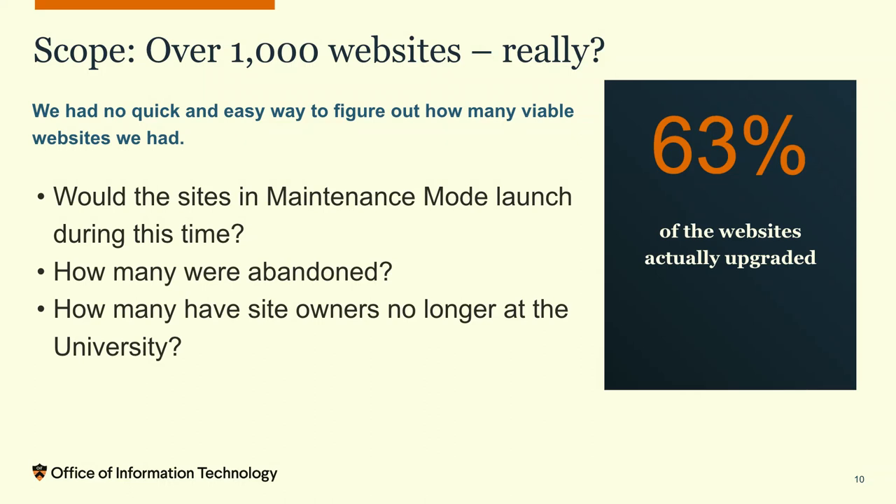Another part of the scope was how many websites. At some point I was counting over a thousand. We didn't have a quick or easy way to find out how many viable sites we had. What really surprised me is that only 63% of the sites actually upgraded. We had maintenance-mode sites still being developed, abandoned websites where someone requested a site and never filled it in, and websites for people who had left the university and never told us to shut it down. Going forward we hope to have a solution for this — a custom application to automate pruning dead sites.